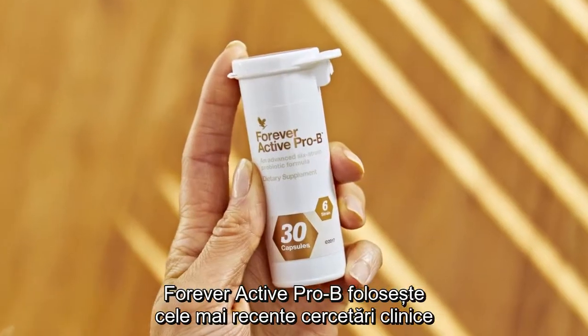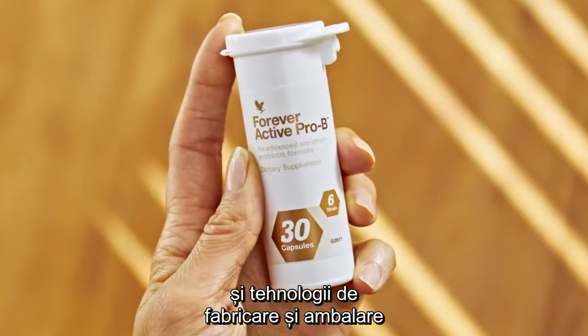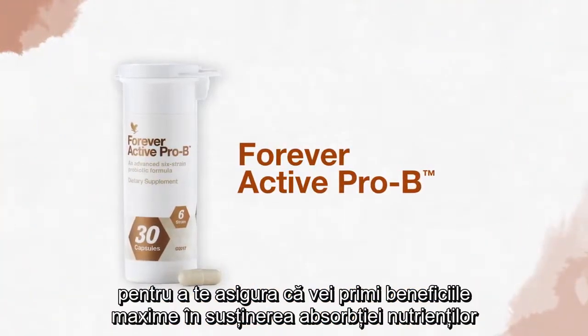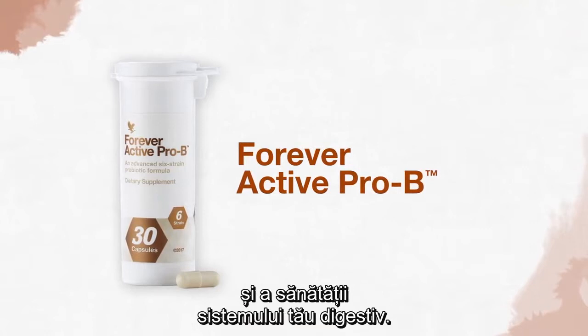Forever Active Pro-B uses the latest clinical research, manufacturing, and packaging technologies to ensure you receive maximum benefits to support nutrient absorption and your digestive health.